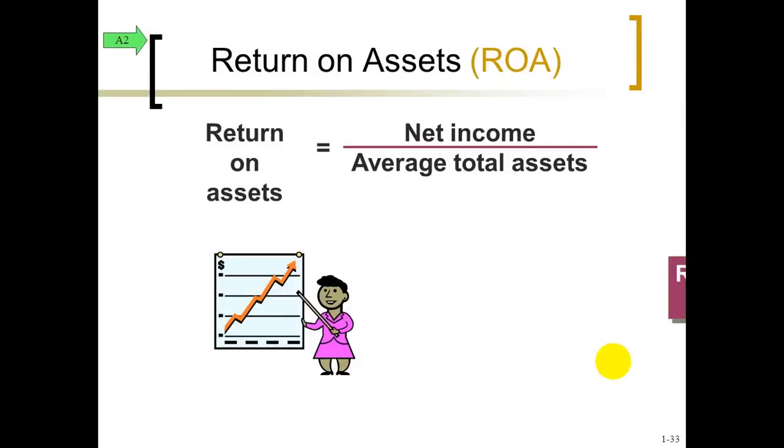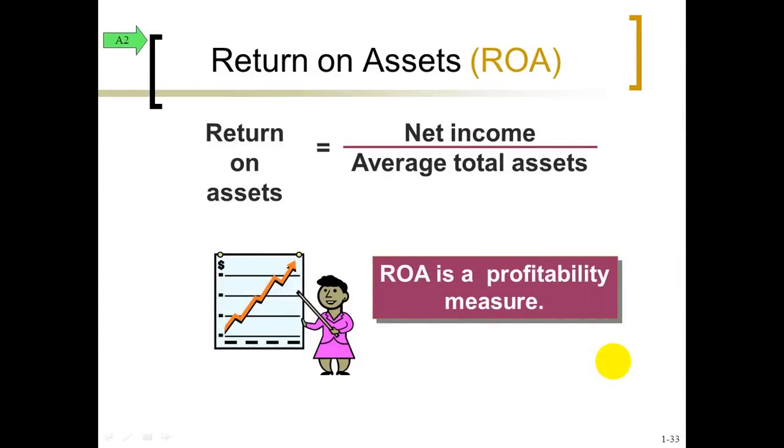Usually at the end of each chapter, we'll go through some analysis by creating a formula or a ratio. Here we have one called return on assets, which measures your profitability. We take that net income figure for the period and average out the assets during the month — beginning averaged with the ending — to give us a percentage. The bigger the percentage, the better. What you want to do is compare one period with the next to see some kind of trend — hopefully it's going up — or compare one company's rate of return with another's to see which company is doing better.